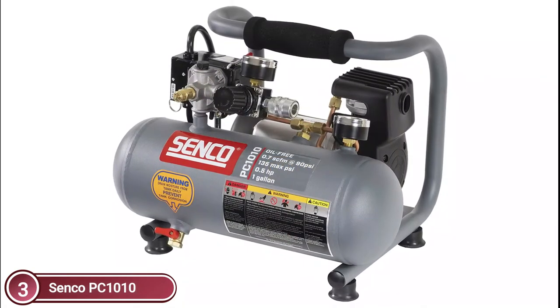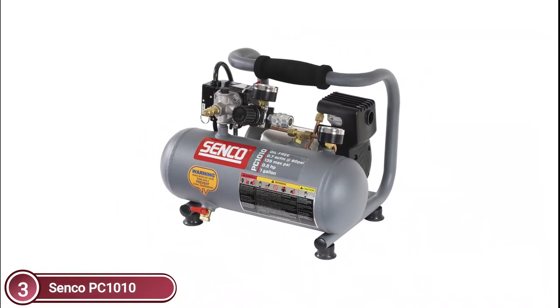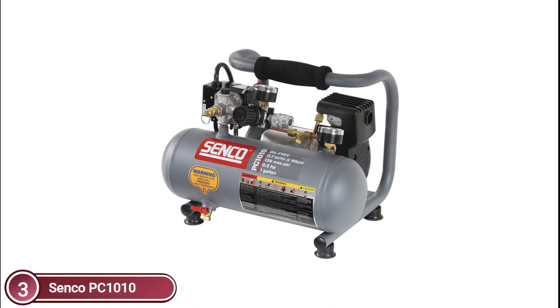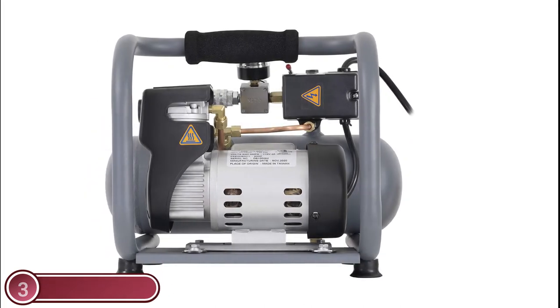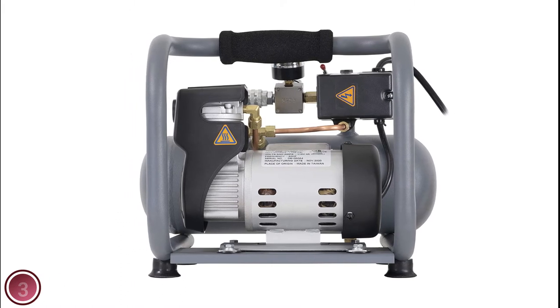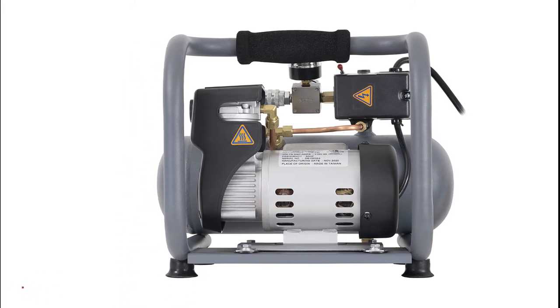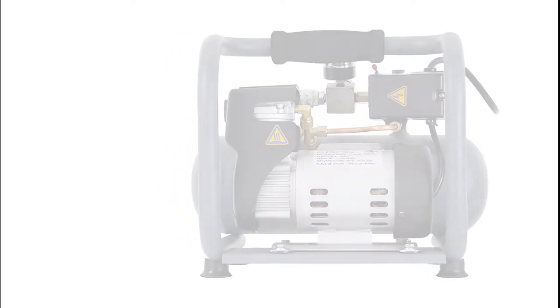You would expect the compressor to be light and simple to use if you have a difficult job to do. The Senko PC-1010 can be used at home and carried with you everywhere. The compressor makes no noise, so you and your family don't have to worry about it making a loud hum. The air compressor's ultra-quiet operation ensures that you can continue your daily activities without interruption — it's so quiet you wouldn't know it was there.